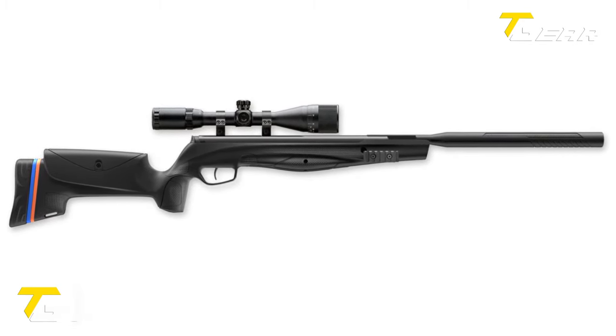The rifle features a Picatinny scope mount with a 20 MOA angle for easy optic attachment. Additional notable features include the interchangeable barrel liner system, dual external power adjusters, an adjustable match trigger, and the AMP externally adjustable pressure regulator. The removable 480cc cylinder wrapped in carbon fiber ensures extended shooting sessions. Weighing 6.8 pounds and priced at $1,849.99, the FX Crown MK2 offers shooters a premium air rifle experience.